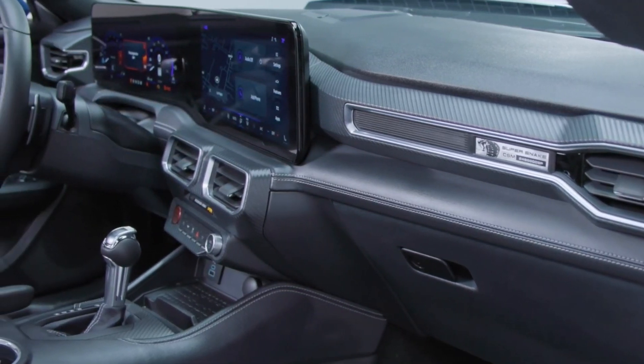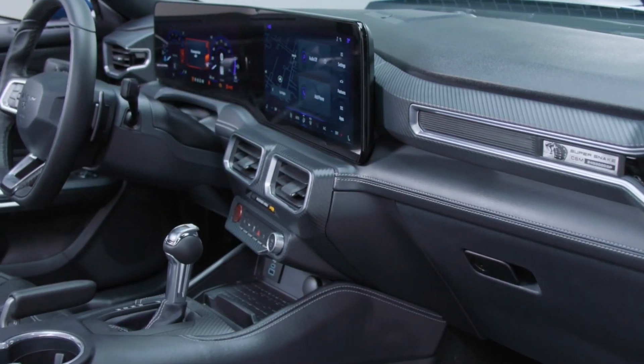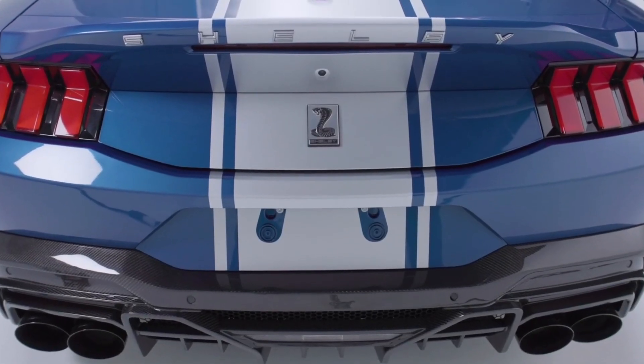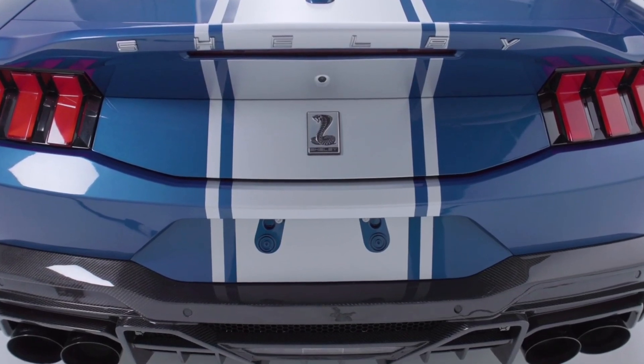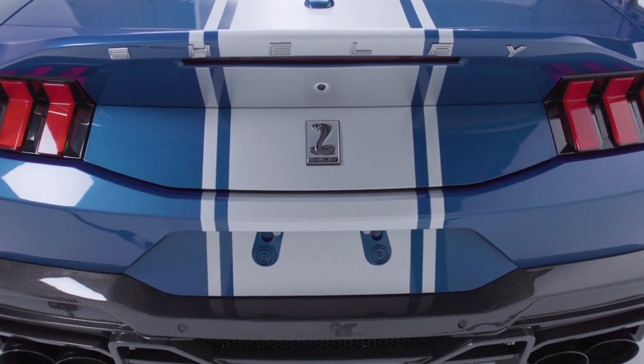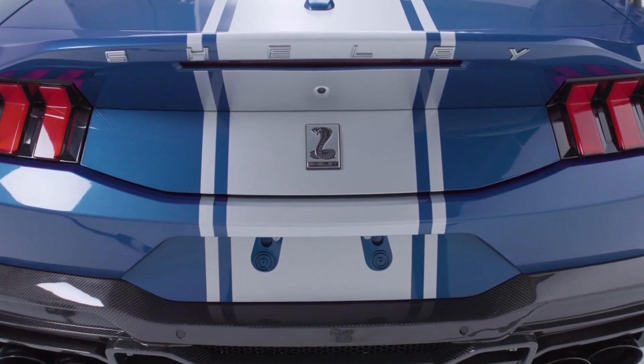If you're thinking of getting your hands on one of these, be prepared to dig deep. The exact pricing hasn't been released yet, but rest assured, it's going to carry a significant premium. After all, this isn't just any Mustang — it's a Shelby Super Snake, a cut above even Ford's own top-end Mustangs like the Dark Horse.